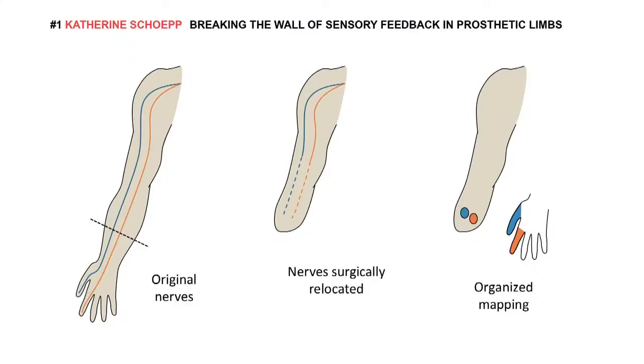My team at the University of Alberta is capitalizing on a surgery which takes the nerves that used to go to the hand — responsible for touch — and transplants those to skin sites on what's left of the person's arm. So now as a person is touched on that part of their arm, they feel as if they're being touched on their missing hand.